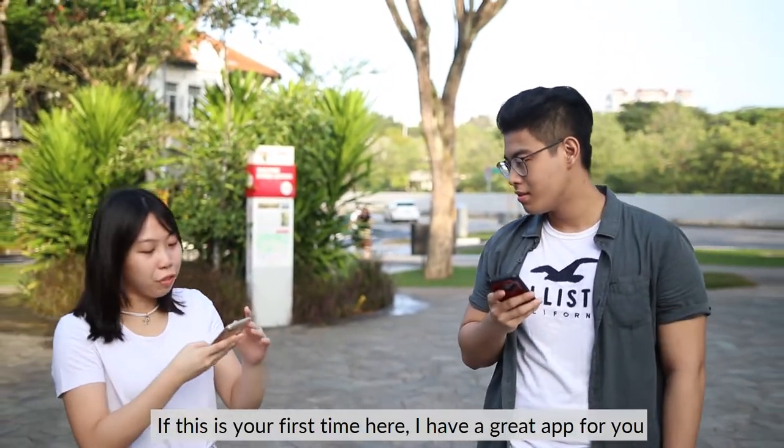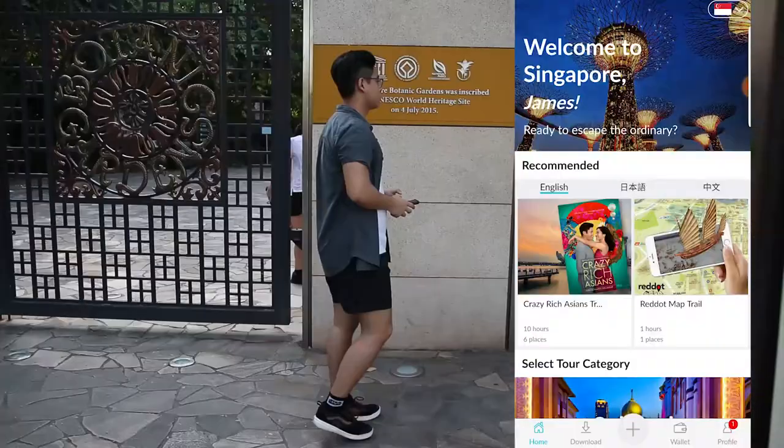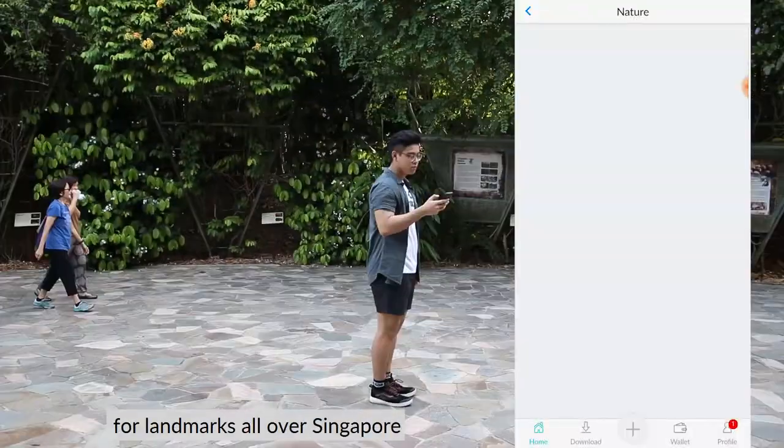Hey, do you need help? Yes! Is this your first time here? I have a great app for you! Oh really? It's called Locomole!